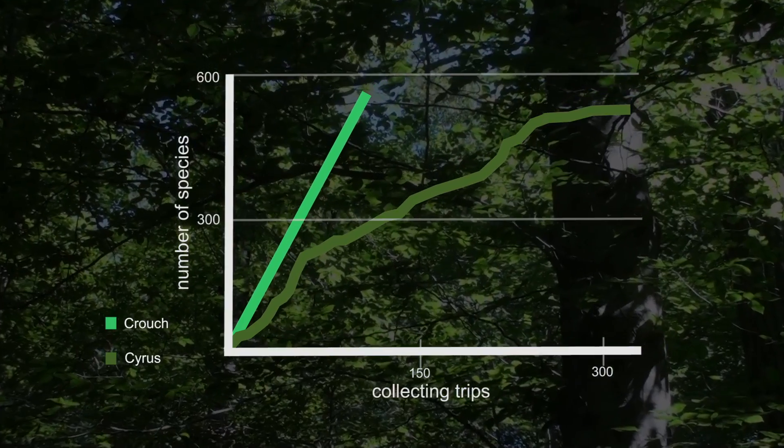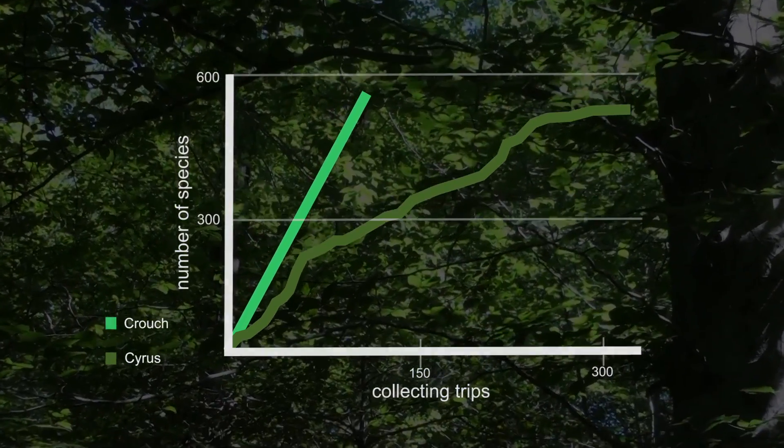What that suggests is not only are there fewer species in the college woods, but the species that are there are harder to find, which implies an overall decline in abundance throughout the entire college woods.